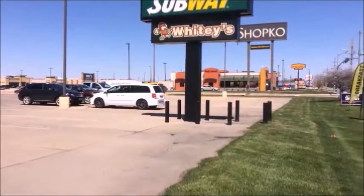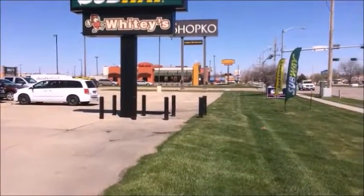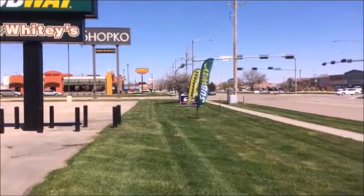You'll see a four-way signalized entrance and exit to the property — very easy in and out. It's a great location.